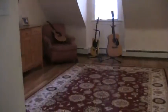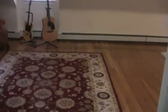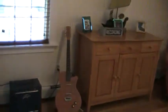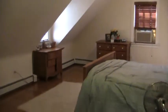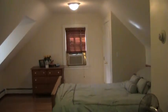And this is the loft bedroom. The floor is in good shape here.